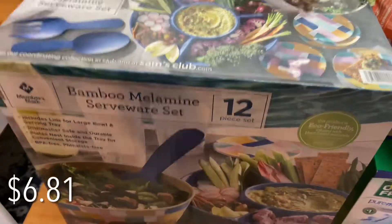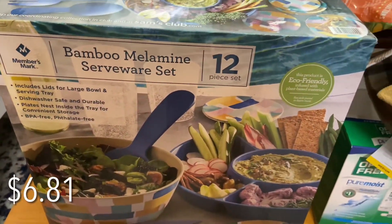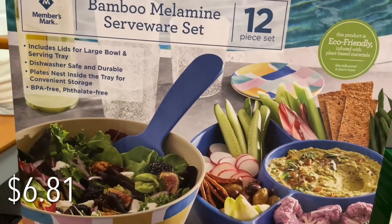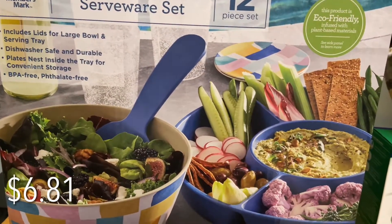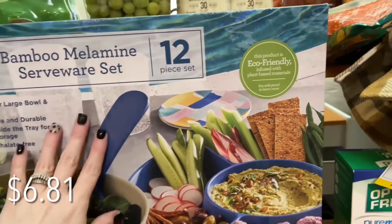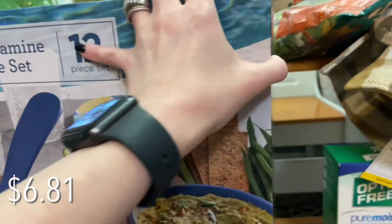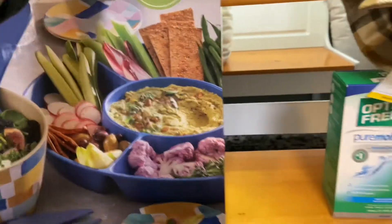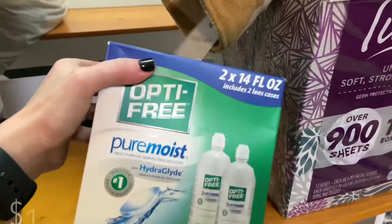I actually was not looking for these — my mom found them. We were out shopping together and she was like, you have to go check out these little serveware sets. She said there were different patterns and varieties, and these were originally, I think, $25 and marked down to $6.81. I thought that was a really great find. I think these would be great for parties, summertime, or maybe after school if you make a little snack bowl for your kids.